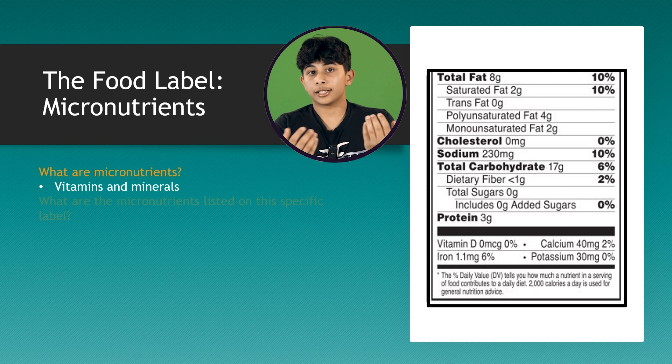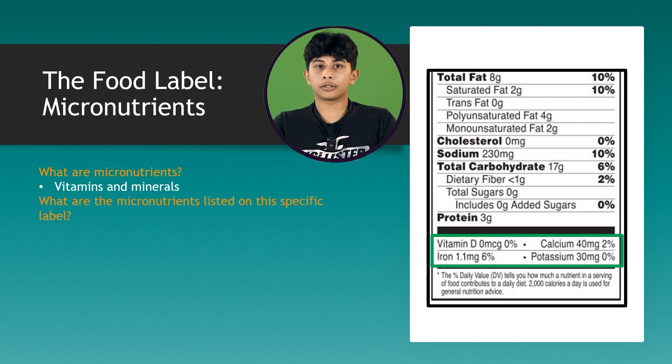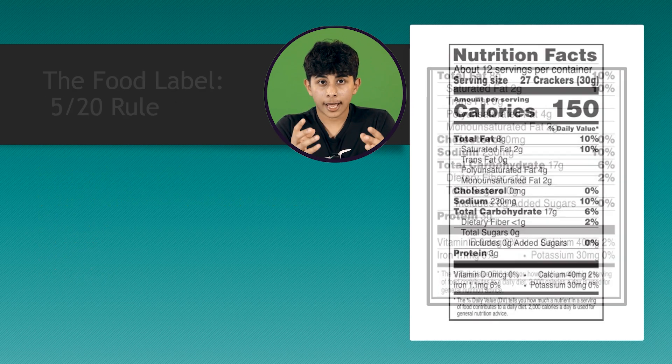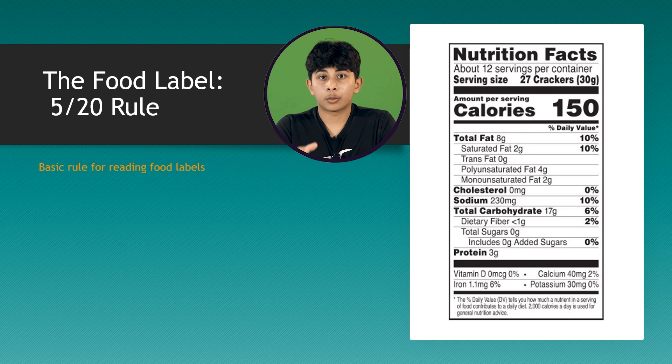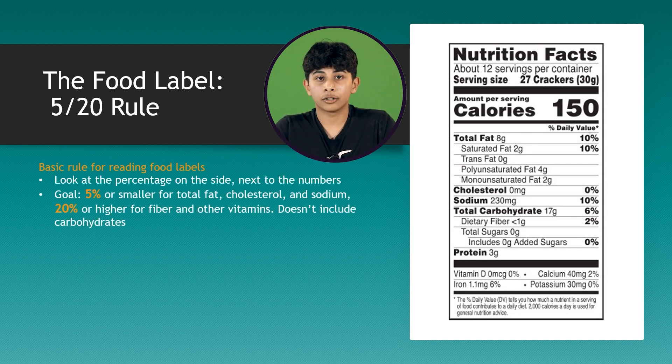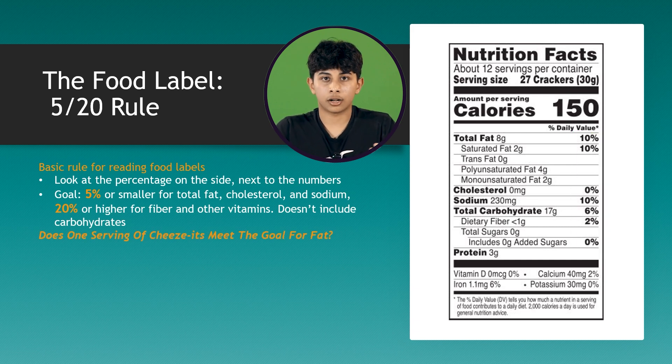What are the micronutrients listed on this label? Food labels don't always list every single vitamin and mineral in that food because it could be a long list, but it does highlight the important ones that your body definitely needs to get enough of. Always remember the 5-20 rule: 5% or less of bad nutrients and 20% or more of the good ones. A 5% daily value is considered low, so aim low for total fat, saturated fat, trans fat, cholesterol, and sodium. Aim for a 20% daily value for vitamins, minerals, and fiber.